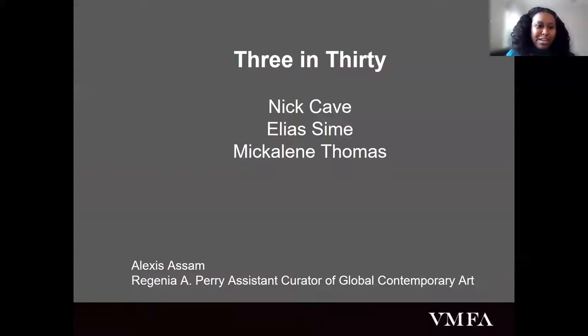Thank you so much for that wonderful introduction, and good morning everyone and happy Black History Month. Today I will be talking with all of you about three works by Black artists in our 21st century galleries, highlighting materiality and surface decoration of work by Nick Cave, Elias C. May, and Mickalene Thomas. All three of these works were created in the 2010s and all three are rooted in the history of abstraction.